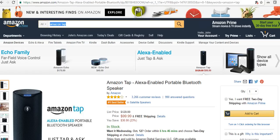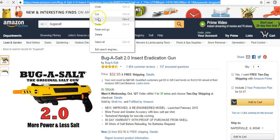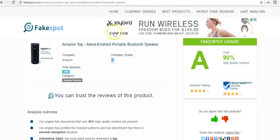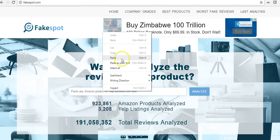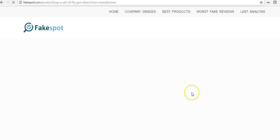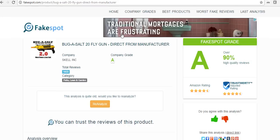One more product — Bug Assault. It's a pretty cool product; I actually own one and paid $54 for it. It's a lot of money for a little plastic gun, but let's check it. This one is also an A. It just goes to show that if you have a quality product, you're gonna get legitimate reviews.